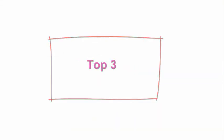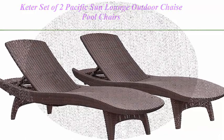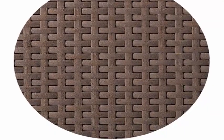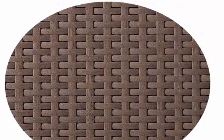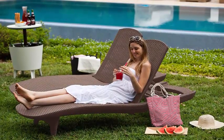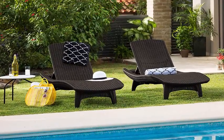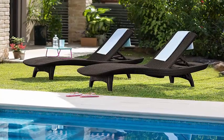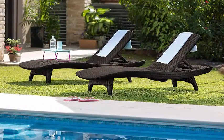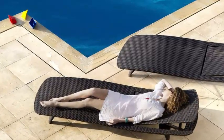Top 3: Keter Set of 2 Pacific Sun Lounge Outdoor Chaise Pool Chairs with Resin Rattan Look and Adjustable Back, Brown. Resin Construction — textured open weave rattan design in durable polypropylene resin gives you elegant style with easy maintenance, 4 positions for reclining, and stackable for easy storage. Set of 2: comes in a 2-pack for a nice paired look in your garden, patio, or poolside on the deck. Durable and UV-protected material to prevent sun and weather damage.